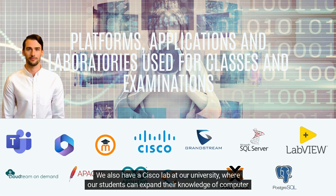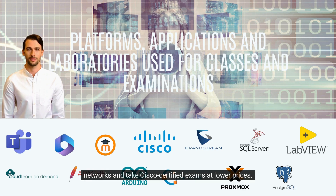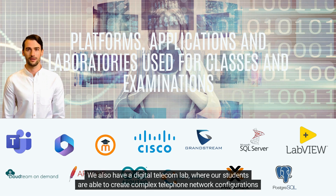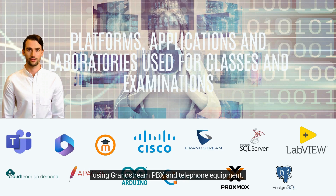We also have a Cisco lab at our university, where our students can expand their knowledge of computer networks and take Cisco certified exams at lower prices. We also have a digital telecom lab, where our students are able to create complex telephone network configurations using Grandstream, PBX, and telephone equipment.